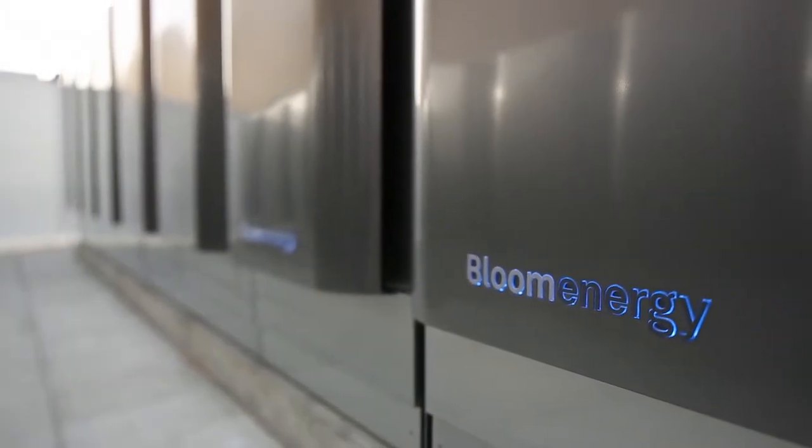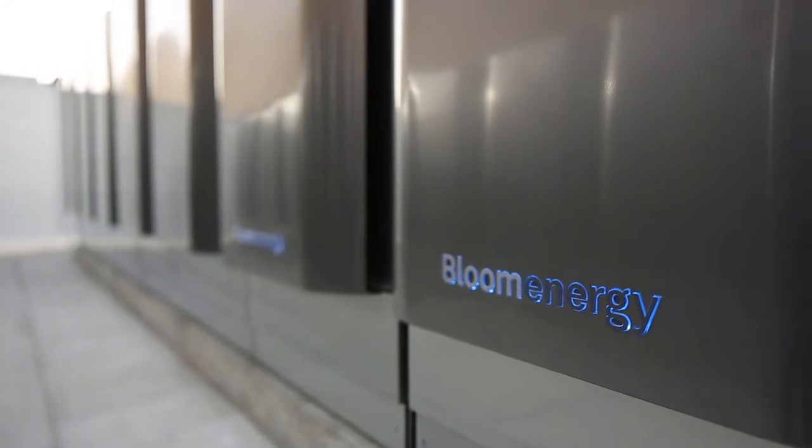Bloom Energy is a perfect match for what we're trying to do — that alternative energy source. It will reduce our carbon emissions and will give us the energy reliability that we need to have.